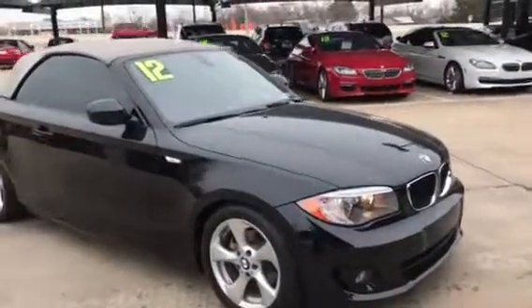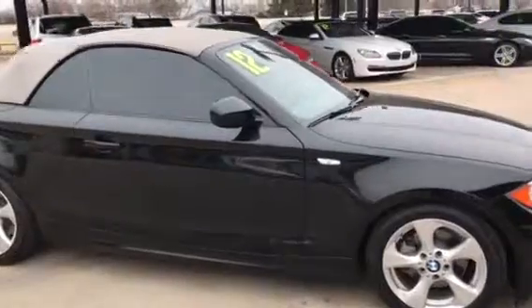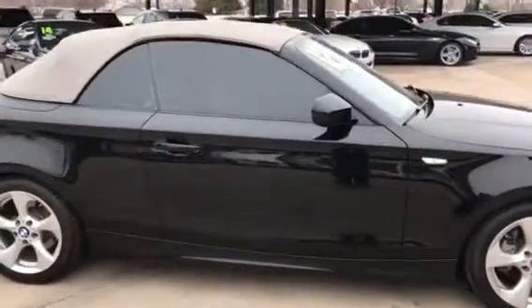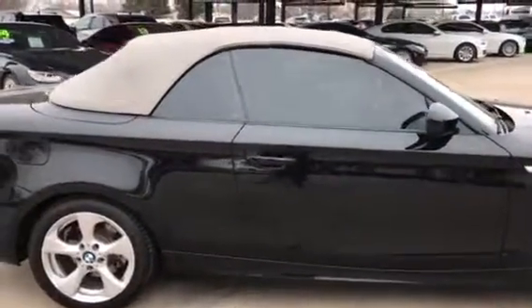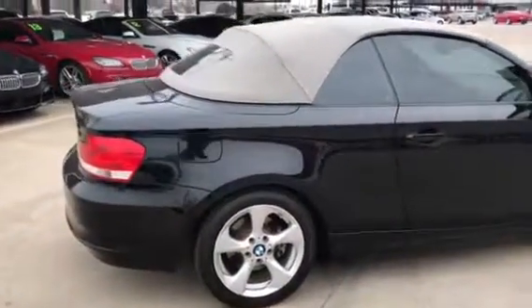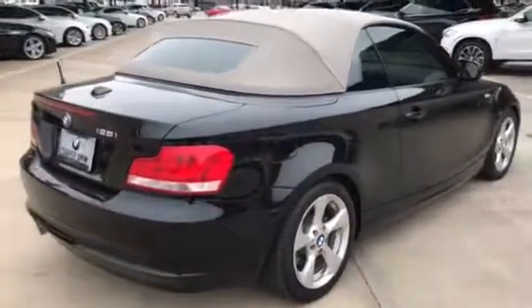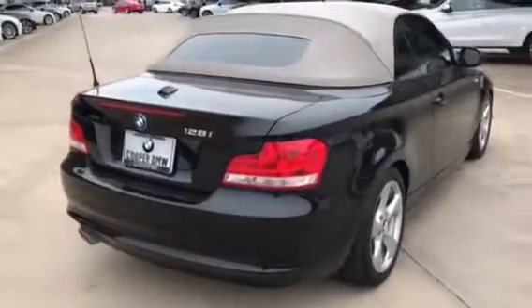Hi Jacob, this is Corey Lowe here at Jackie Cooper BMW. I just wanted to send you your personal walk-around video on your 2012 BMW 128i Convertible. This one is equipped with the premium package and the sport package, so you're going to get those nice sport seats as well as a sport suspension. Those front seats are heated and it does come with satellite radio.